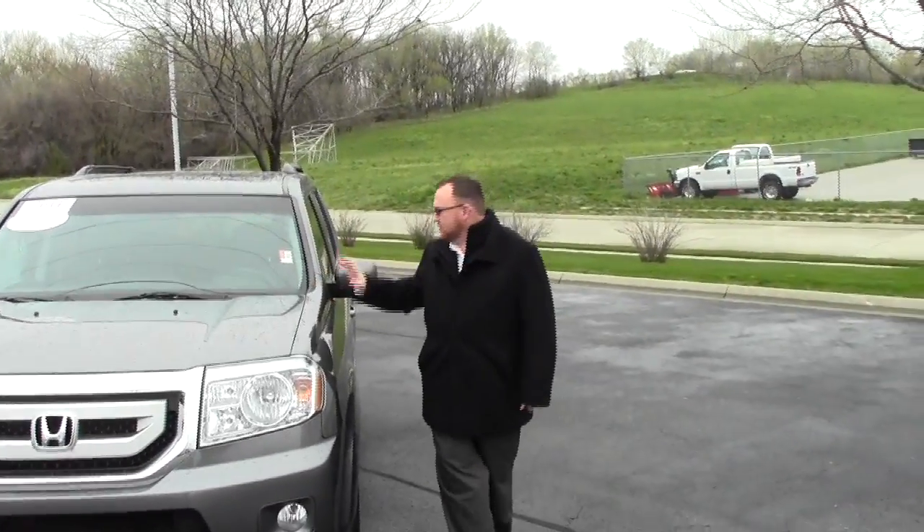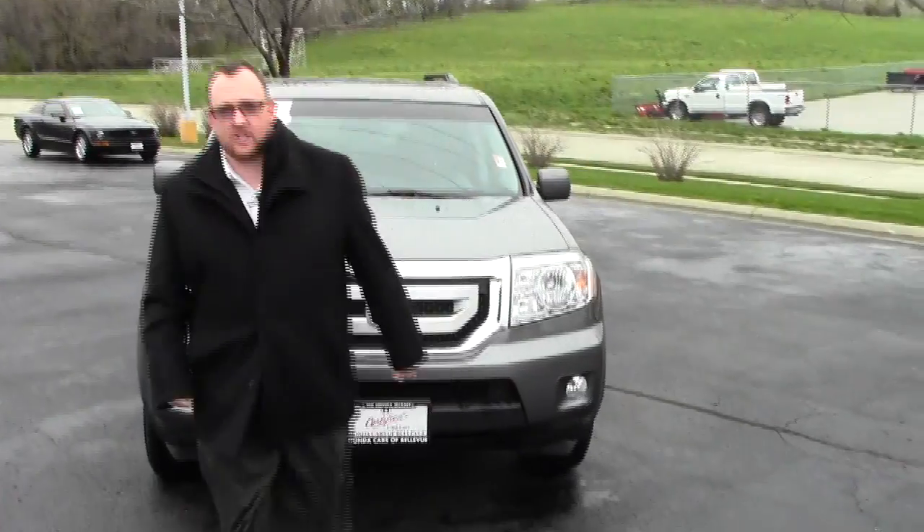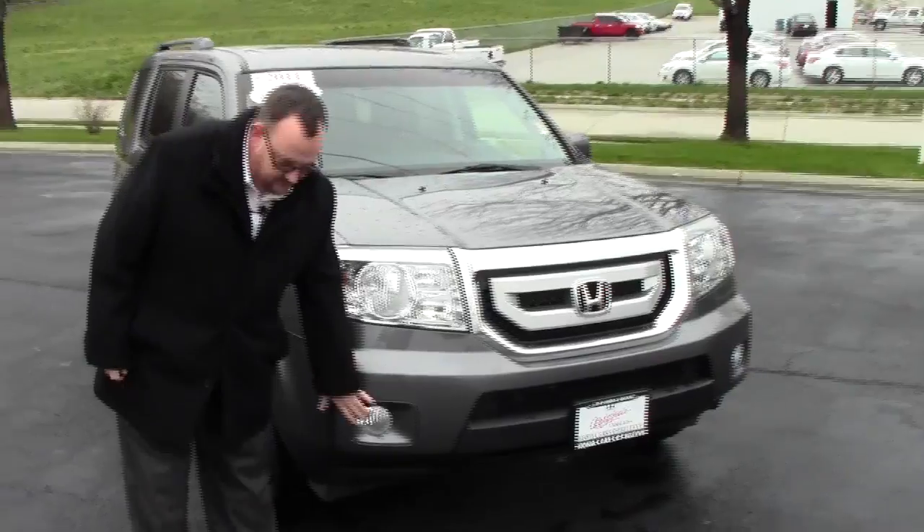Brian Kelly here for the Honda Giant, here to show you this 2011 Honda Pilot EX model — just came in on trade. It has the five mile an hour bumpers in the front and the back, Lexan covered wraparound headlights, and fog lights.